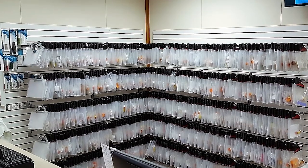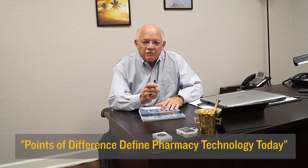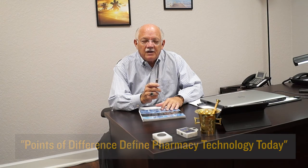For additional commentary about pharmacy technology as a magnet for profitability, please visit www.askdrs.org and read the article 'Points of Difference: Define Pharmacy Technology Today.' Be well.